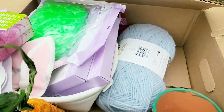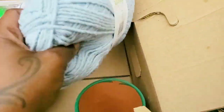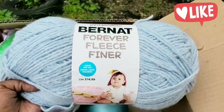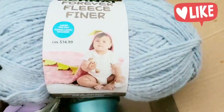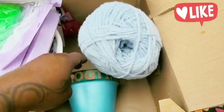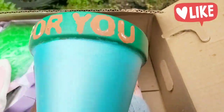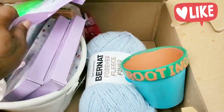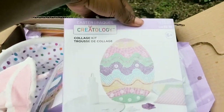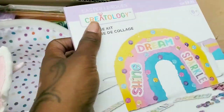Two boxes of egg dye — I'm gonna put those in the box over there. And then we got some yarn, guys! I love knitting, I love crocheting, so I'm happy to have this. It was priced at $14.99. And then we have a pot — you guys know I am a homesteader, so I love it, cute!